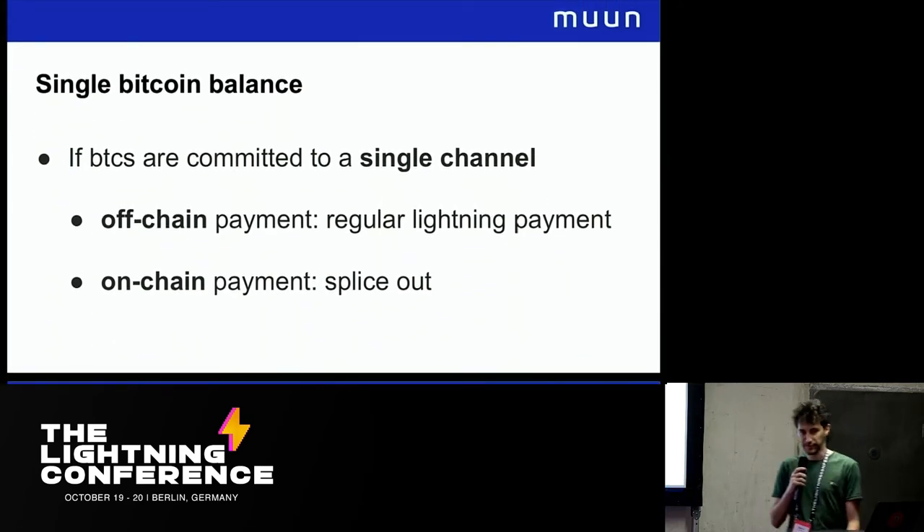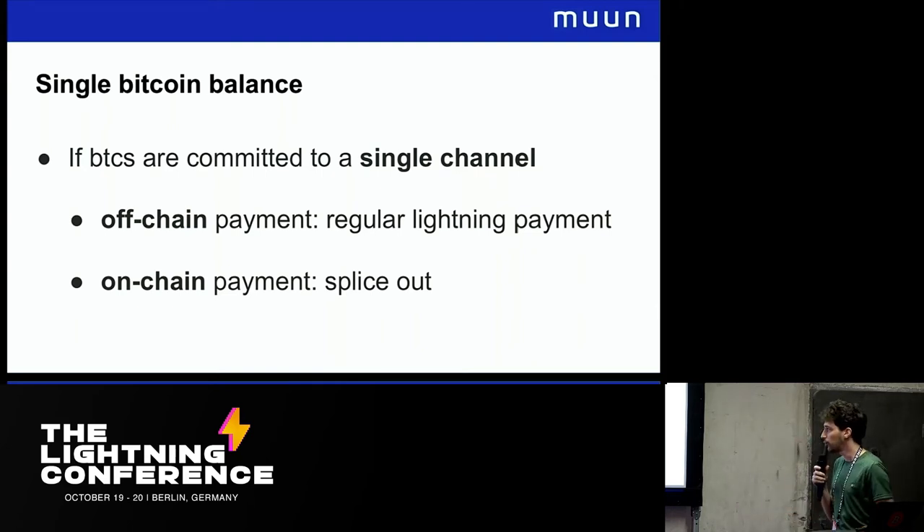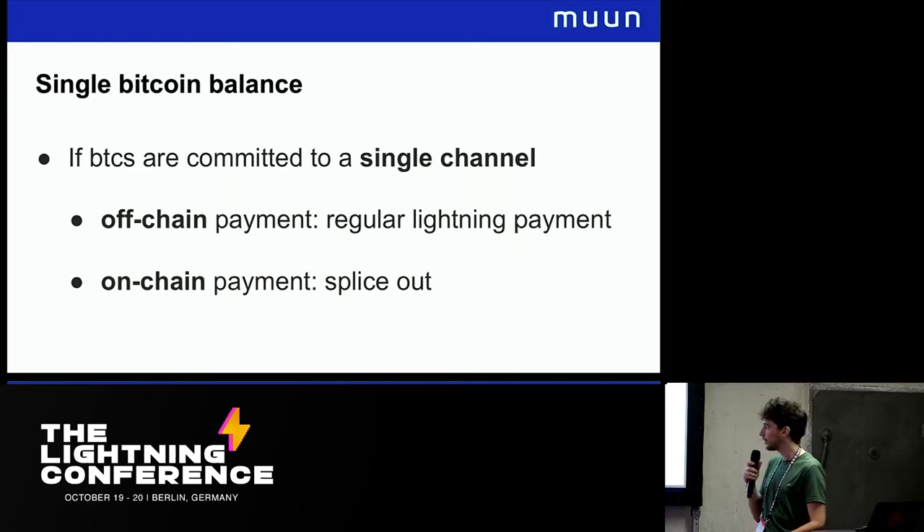We want to have a unified Bitcoin balance, regardless of whether the Bitcoins are committed to a channel, on-chain, or committed to multiple channels. If we have all our Bitcoins committed to a single channel, making an off-chain payment is really easy — we just make a regular Lightning payment. But making an on-chain payment when everything is committed to a single payment channel is really difficult. The way to do that is using splice outs — the idea being that we close a channel, make an on-chain transaction, and reopen a channel with the remaining balance, all in a single transaction.